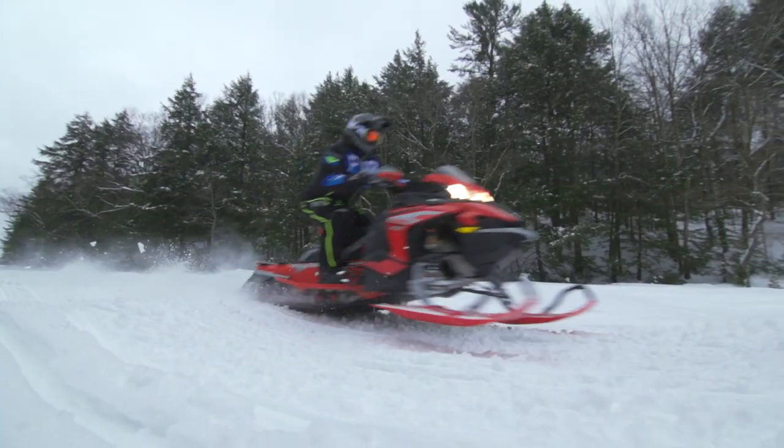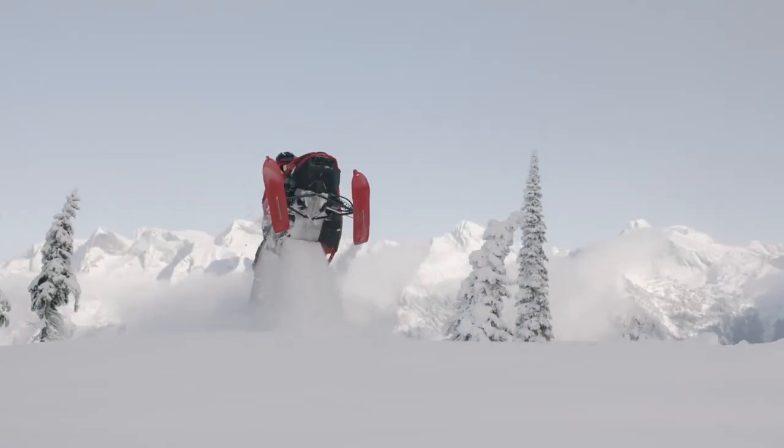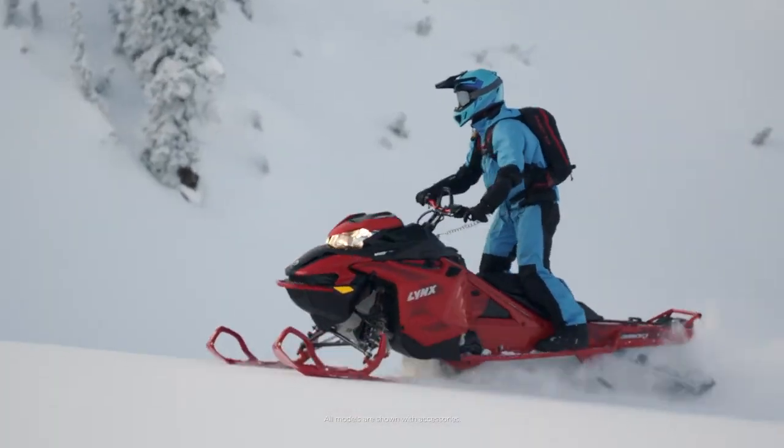Lynx will offer the Rave RE in 137-inch lengths, as well as the Boondocker DS model in two different track lengths, but these are only available as pre-order with a deposit. You're not going to get a Lynx in season next year.